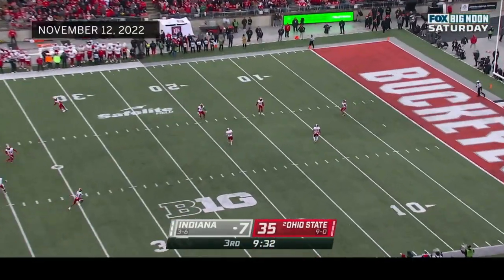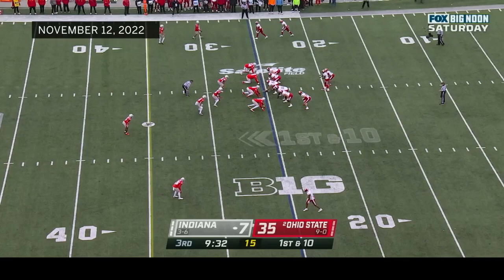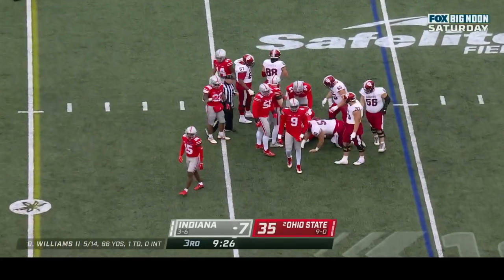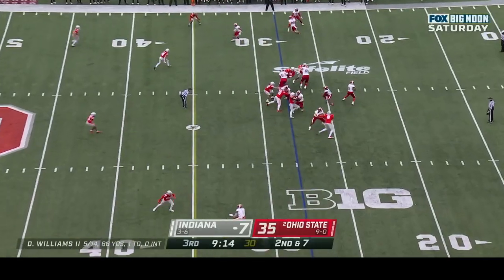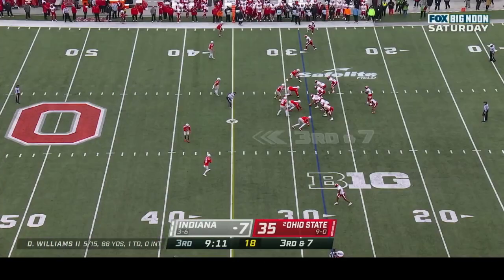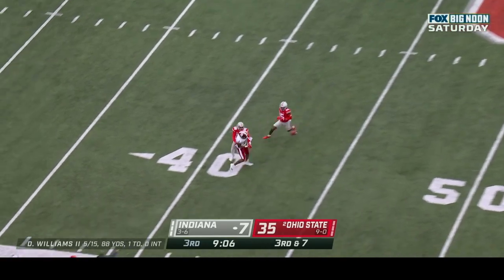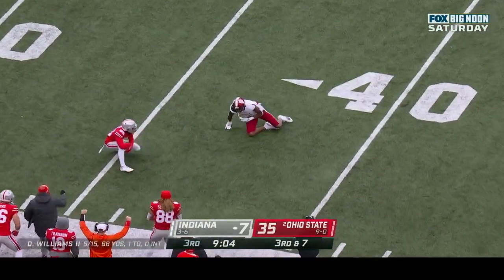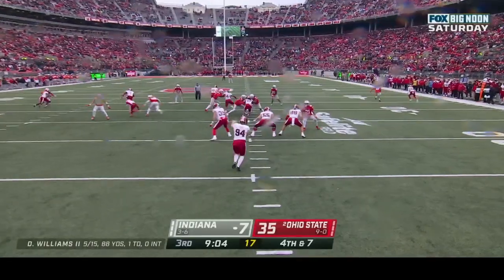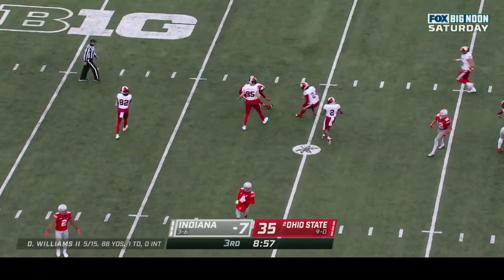They send it away. Jalen Lucas is the deep man with the fair catch. First and ten at the 25 for Indiana. Third and seven — Dexter Williams floats it up the sideline, back shoulder — incomplete — broken up at the last minute. This time it's Cameron Brown with the pass breakup — seventh three-and-out for Indiana. Evans punts and it'll be down inside the thirty-five.